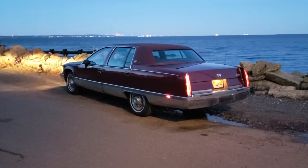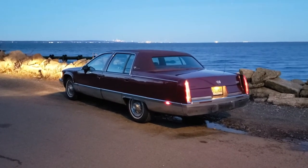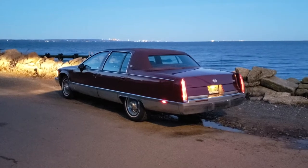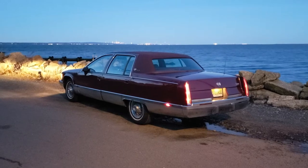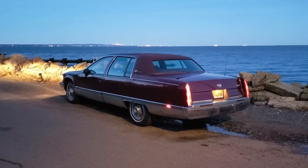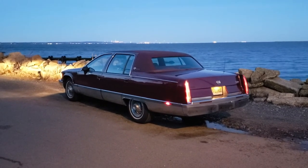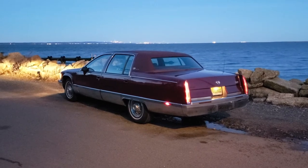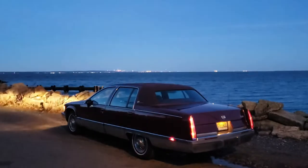Anyway, the sun's going down, which means I'm out of time. I hope you enjoyed this look at my '93 Cadillac Fleetwood Brougham. I'll do some more updates once I do a little bit more work to it — get the fender replaced, the bumper replaced, and get the original Brougham alloy wheels back on there with some nice wide whites. Until then, take care of yourselves, and I'll see you around New York. Have a good night.